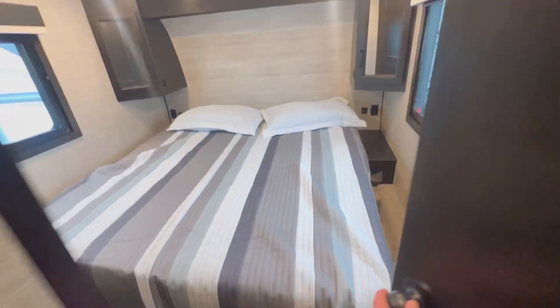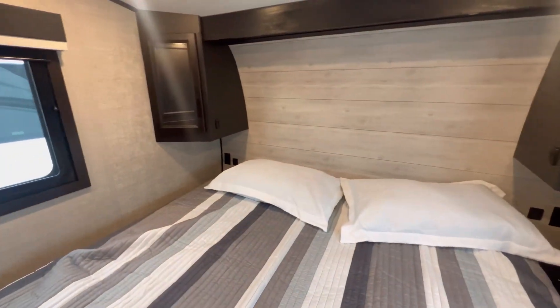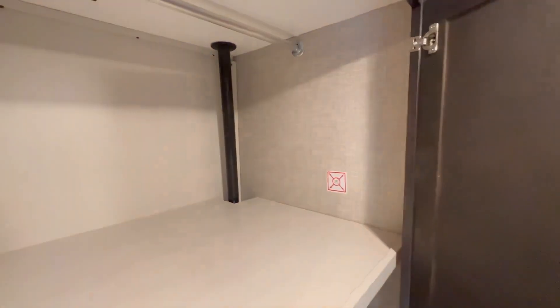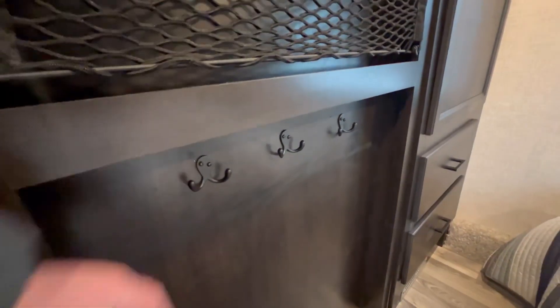Here in the bedroom this one comes with a king size bed — it does come with a queen as well. You've got storage on either side, 110s and USBs, and another closet over here which does have washer/dryer prep, believe it or not, and a place to mount a TV if you want one. There's also some hangers down here.